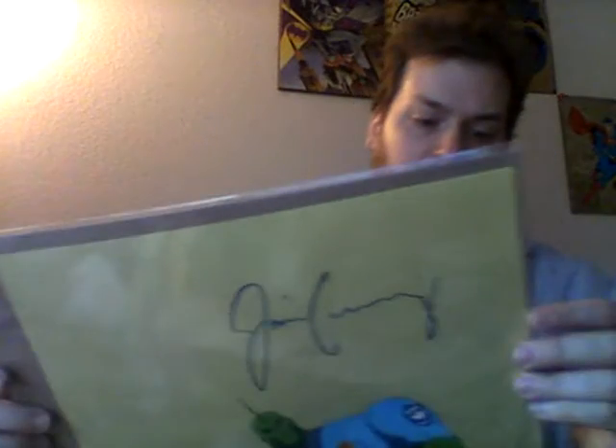Oh, there's our spoiler card. Here is our Jim Cummings. Here's our one-of-a-kind animation sketch, hand-signed by Jim Cummings, who's also the voice of Darkwing Duck — that would have been cooler to get that one. But this is super rad because he's been a voiceover in so many cartoons.